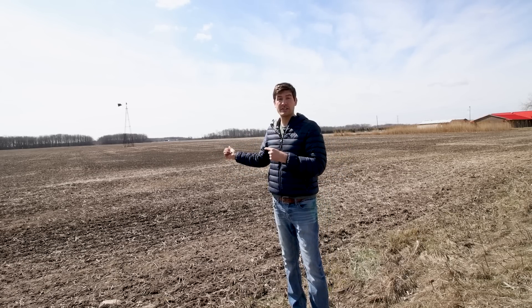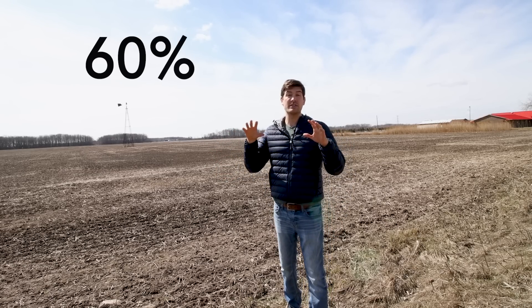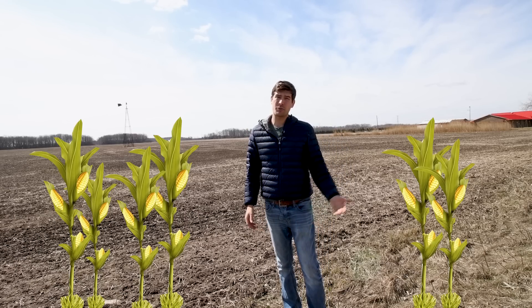One of the largest applications for biosolids is cropland. Cropland accounts for about 60% of biosolid usage. Farmers are turning to biosolids more than ever simply because crops like corn take a ton of nutrients, and nutrients have gotten much more expensive in recent years.